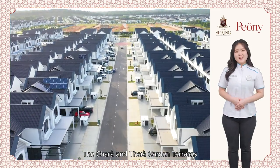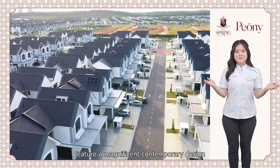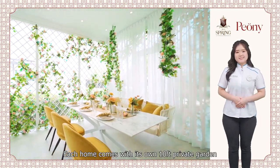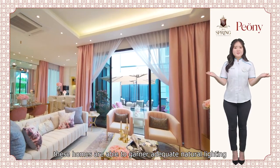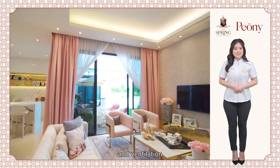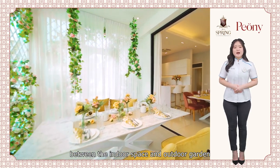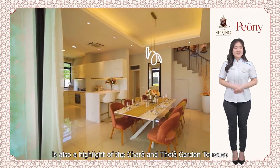The Cara and Taya Garden Terraces feature a magnificent contemporary design. Each home comes with its own 10ft private garden. With a high ceiling and plenty of windows, these homes are able to garner adequate natural lighting and ventilation. The seamless connection between the indoor space and outdoor garden is also a highlight of the Cara and Taya Garden Terraces.